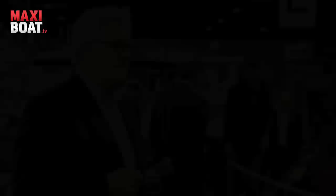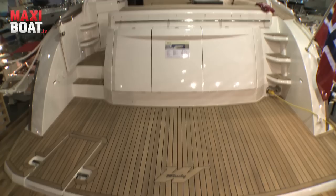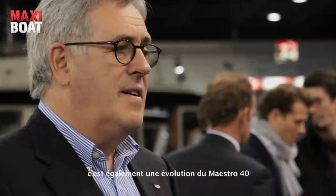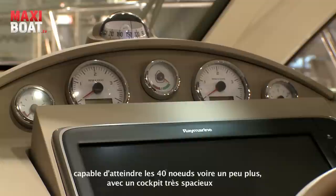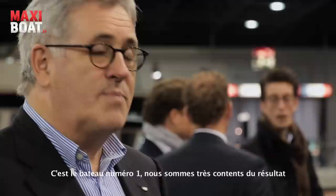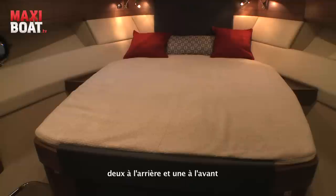The biggest one is the 45, and that has created a lot of attention. We are very happy about that. She is also a development from the Forti Maestro — a very spacious family cruiser, and I would say a performance cruiser, because she will do 40 knots plus. Very spacious cockpit, and this is boat number one. I'm very happy with her. She has three sleeping cabins: two in the back, one in the front, and she is fitted with twin D6-400, but she will also be fitted with IPS 600s.